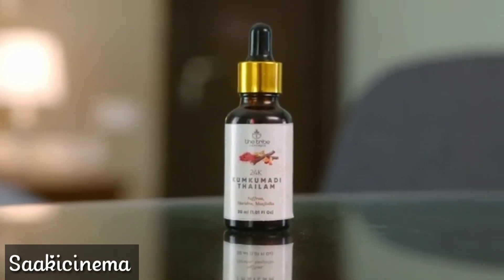The second step in my routine is a spritz of rose water to maintain the pH balance of my skin. And the third and final step is also the most important step — this beautiful oil from Tribe Concepts.